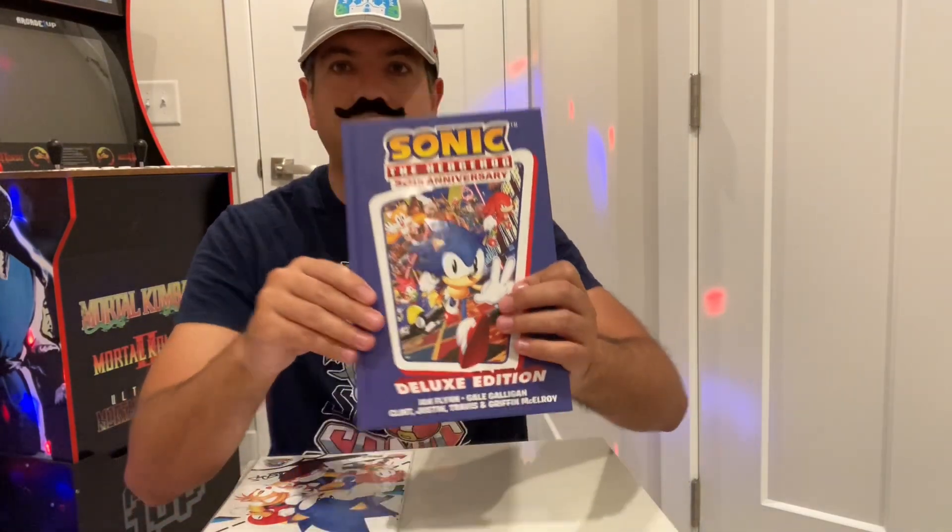When you purchase this book — the deluxe edition off of IDW — you get the hard copy, the physical copy, and you also get a digital code. You can purchase this on Amazon for $15. I purchased it for about $21 shipped, but again, you get the digital code to be able to download it digitally, and you also get the hard copy as well.